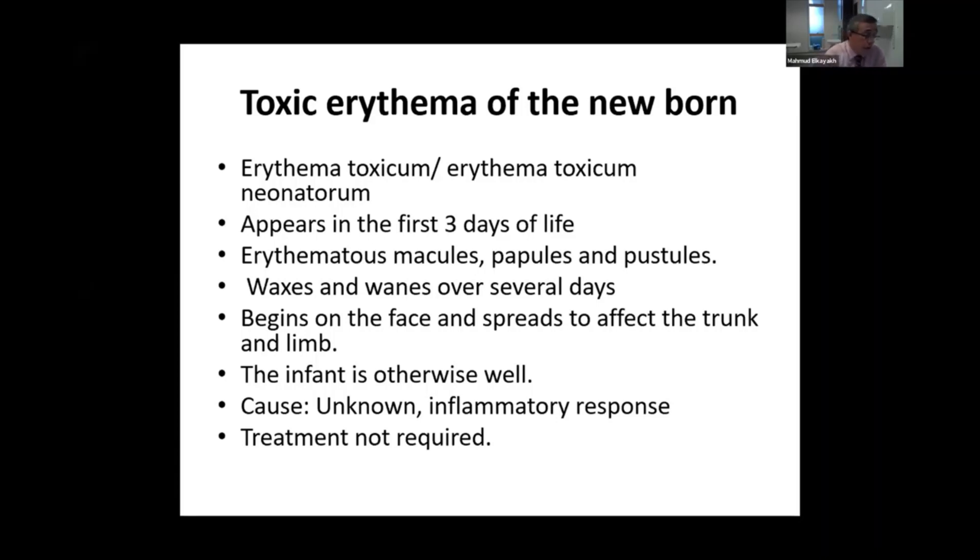As the baby is usually fit and well, there is no need for any treatment. You might consider some moisturiser creams, but usually the condition settles down spontaneously.